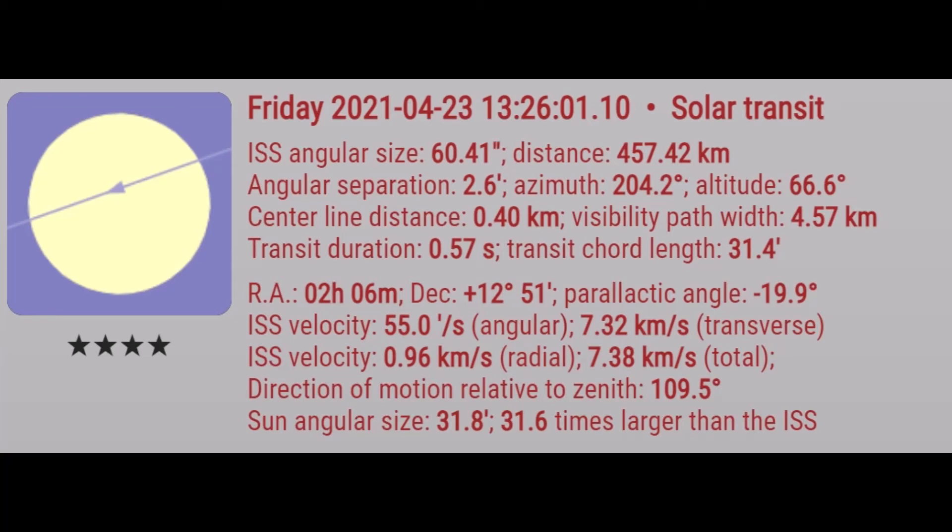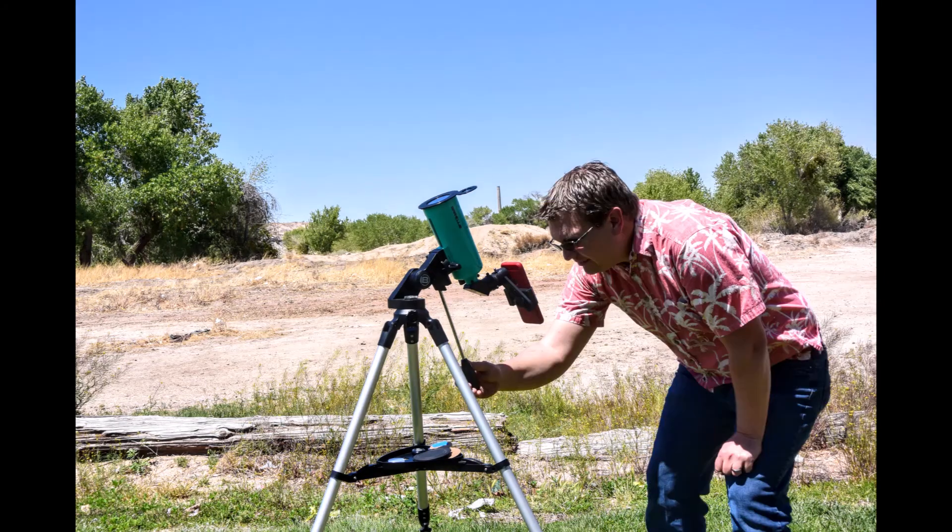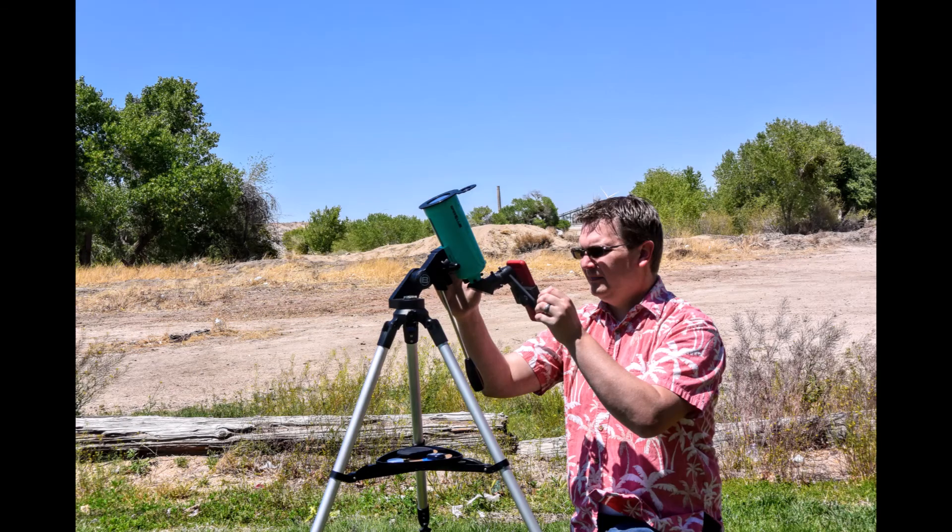Go to that location and get set up. Give yourself about 30 minutes to set up, find the sun, and take some practice shots. Once you've found it, keep tracking it. Then just before the International Space Station passes — that last minute — start recording.